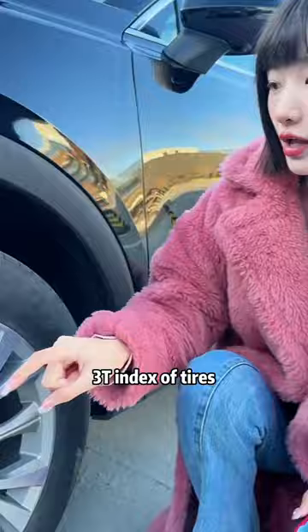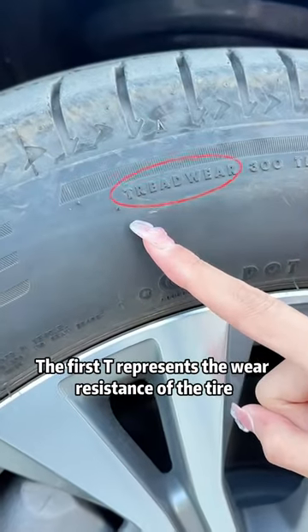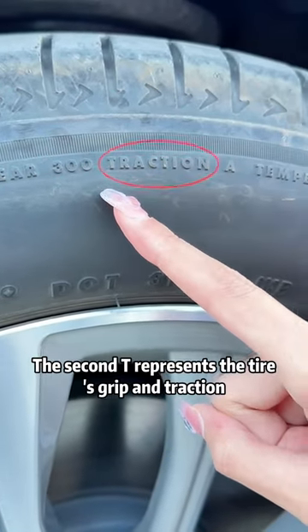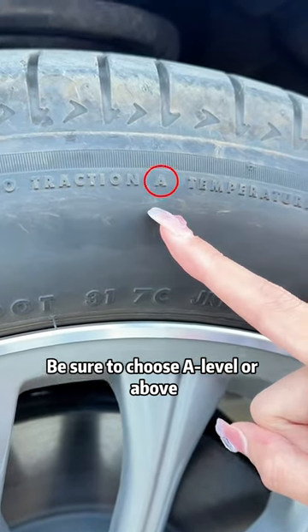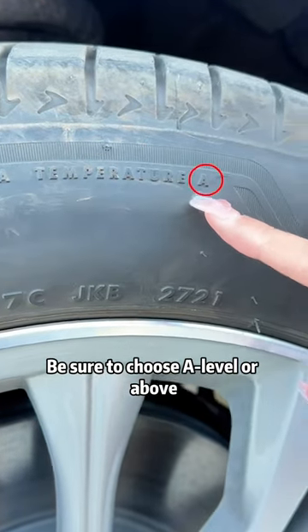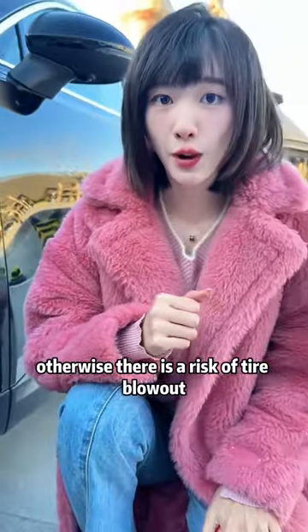Second, the 3T Index of Tires. These three letters starting with T each have meanings. The first T represents the wear resistance of the tire — for family cars, choose those rated above 300. The second T represents the tire's grip and traction — be sure to choose A level or above. The third T represents the high temperature resistance of the tire — be sure to choose A level or above. Don't buy anything below grade B, otherwise there is a risk of tire blowout.